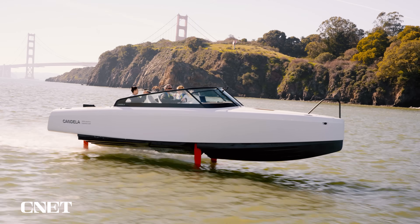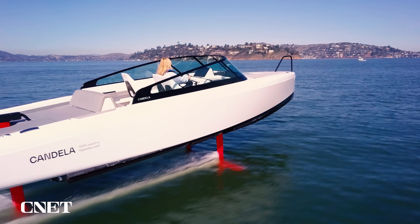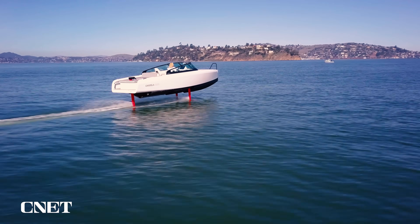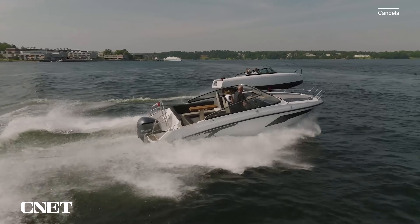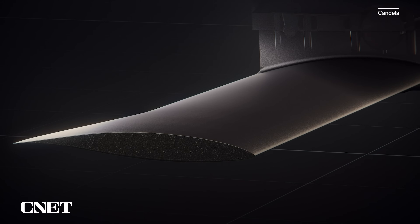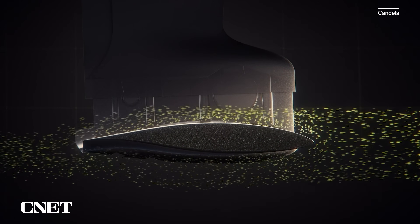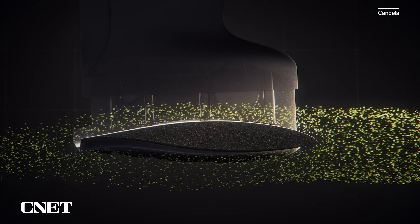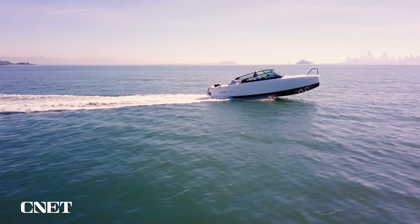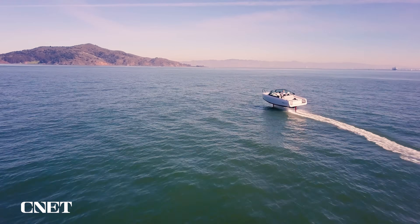Hydrofoils aren't new to sailing, but the C8 brings this technology to an electric leisure boat, and the foils solve one of the big problems with conventional speedboats: all the power needed to push the hull through the waves. A conventional planing hull boat uses 15 times as much fuel per mile as a family car. The hydrofoils work the same way as airplane wings — water passes over each side of the foil at different speeds, generating lift that pushes the hull out of the water, reducing drag and power use.